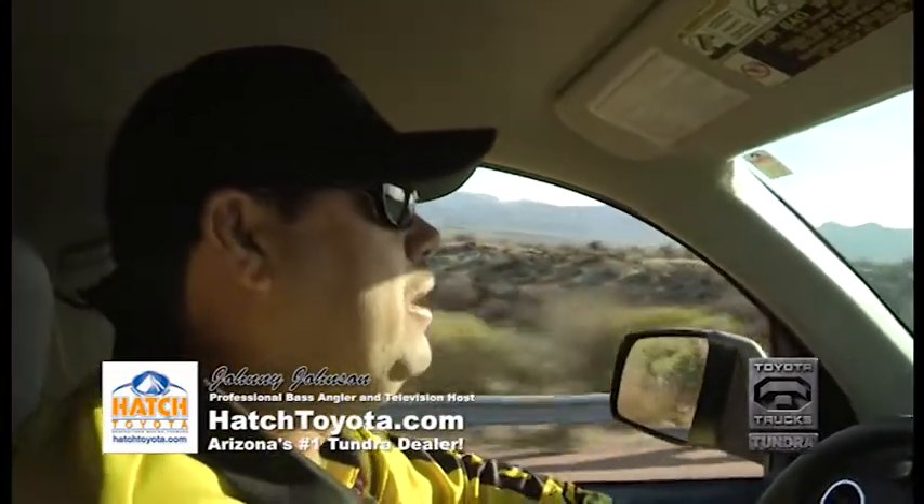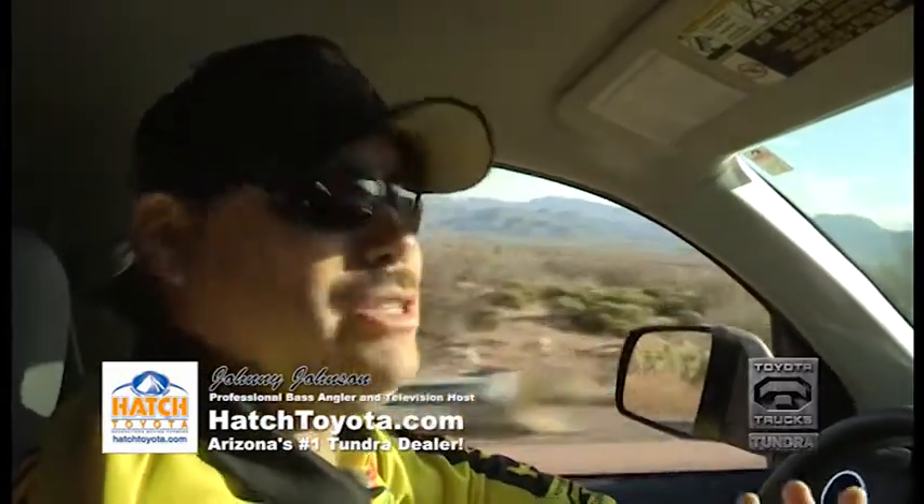We're headed to our next lake to do a show — Apache Lake — and I'm really excited about going there. But I get a lot of questions about my Toyota Tundra and why I like it so much, and a lot of folks email me all the time about that.